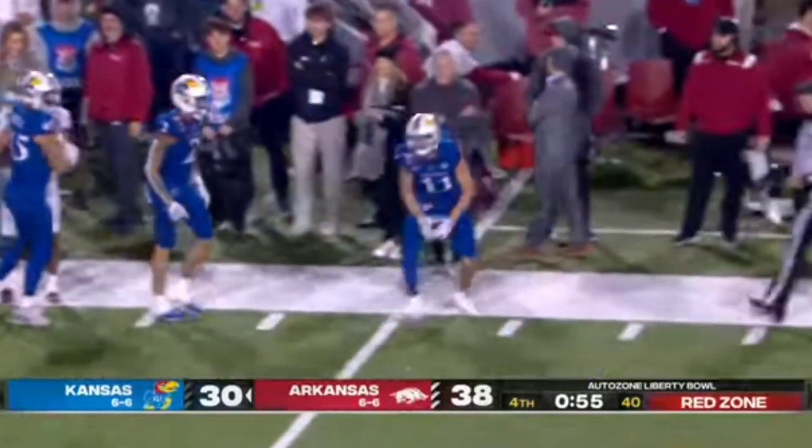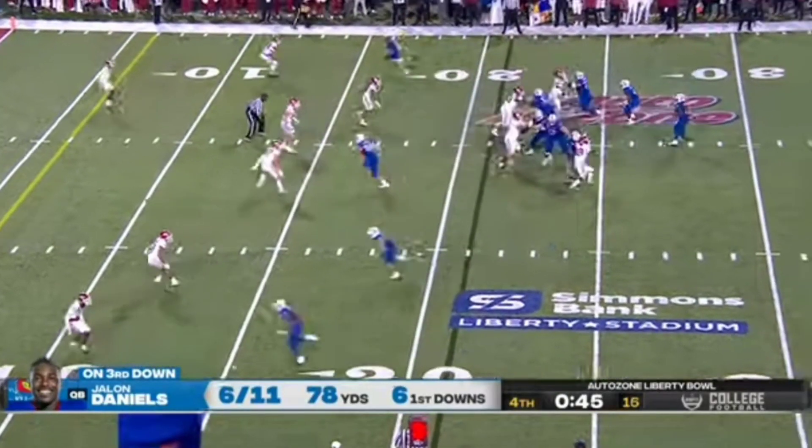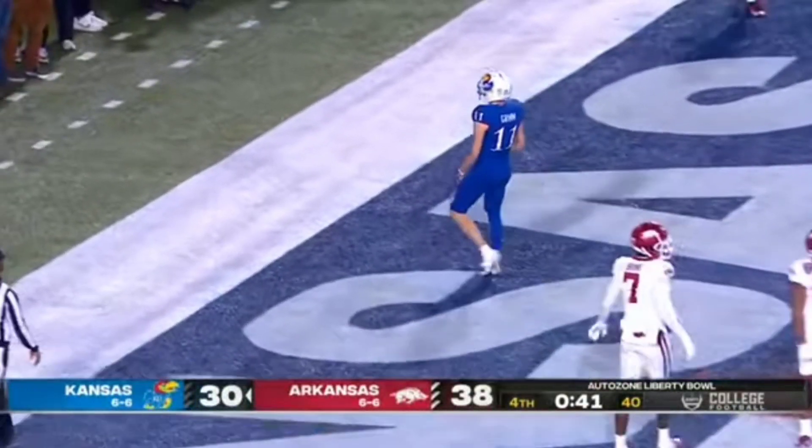And a huge first down. Ready to get on the ball quickly if you don't get it. Jalen Daniels rifles that one — Touchdown, into the end zone. Luke Grimm.